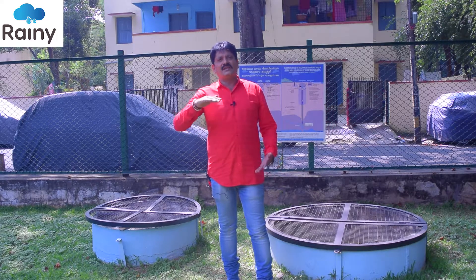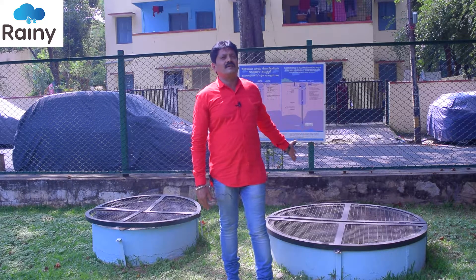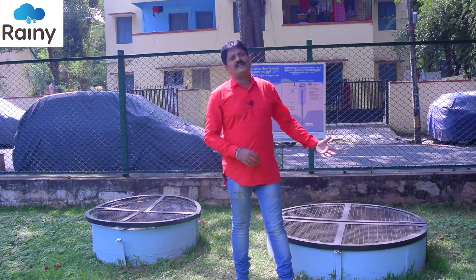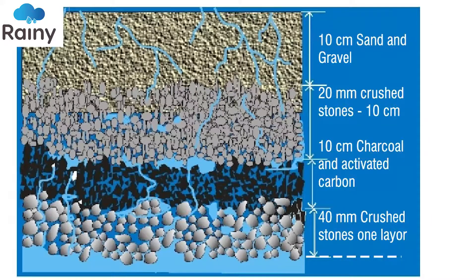At the 13-feet depth, we put a perforated slab. On the perforated slab, we put another 5 to 6 rings. Once this is done, we install filtration media on the perforated slab. That includes 40 mm crest stone, 20 mm crest stone, then wood-burned charcoal, activated carbon, silica sand, and fine sand. So this acts as a fortified filtration media.